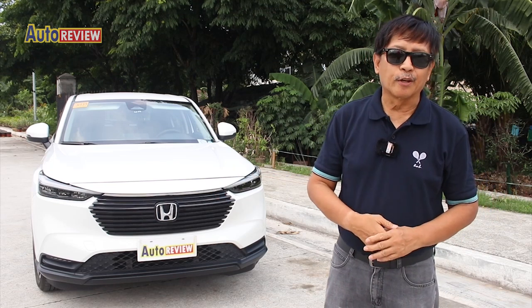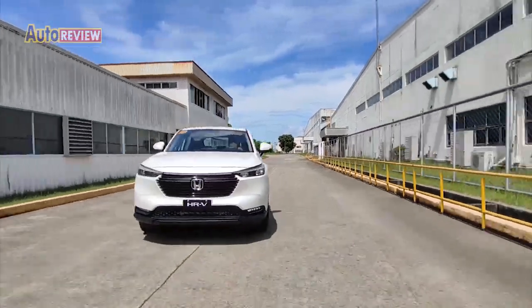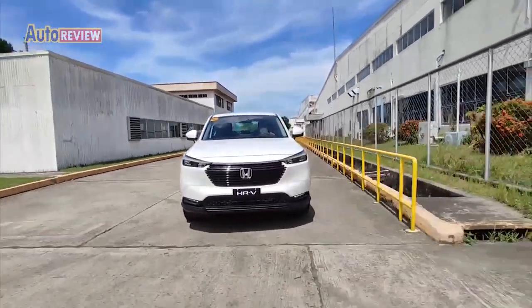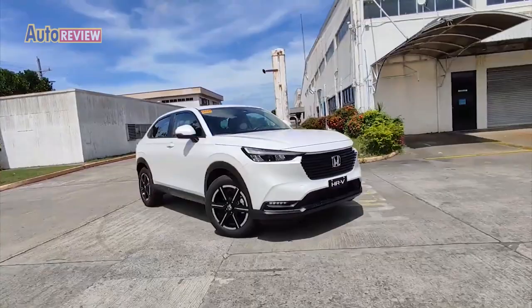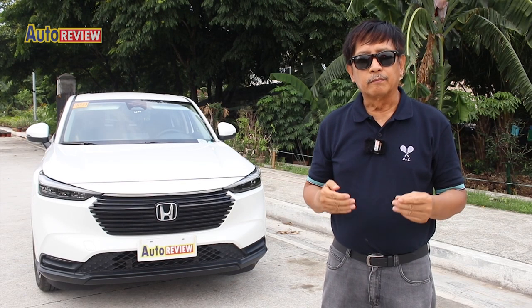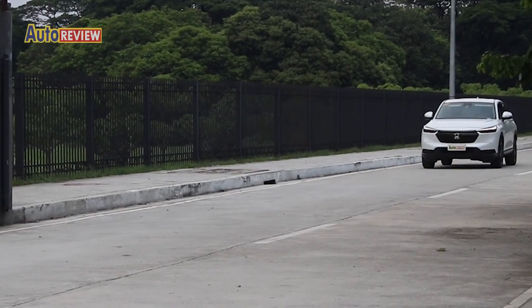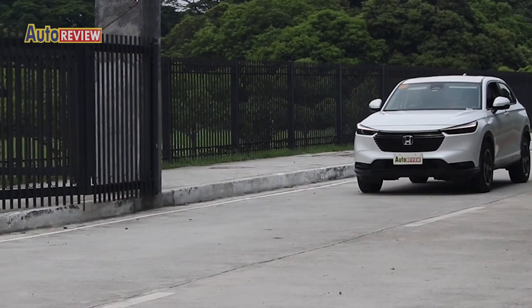A great day friends and welcome to another edition of AutoReview. This is Ron De Los Reyes. Honda cars have built a reputation of being a solid vehicle manufacturer. Through the years, they've had that impression or image of a comfortable performance vehicle, and the Honda HR-V is simply one of them.